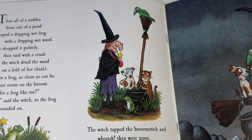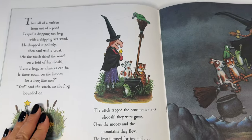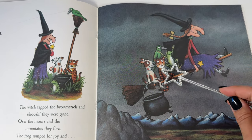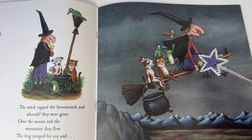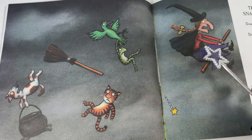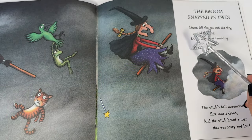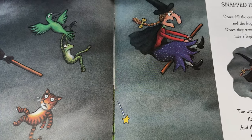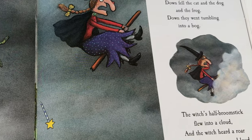Over the moors and the mountains they flew. The frog jumped for joy. There's a witch and a frog and a bird and a cat and a dog — one, two, three, four, five on the broom. Oh no! The broom snapped in two. Down fell the cat and the dog and the frog. Down they went tumbling into a bog. The witch's half broomstick flew into a cloud and the witch heard a roar that was scary and loud.